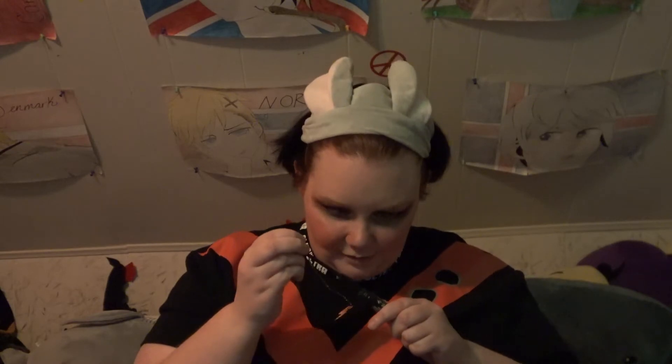Now we're getting into mascara — NYX Worth the Hype in shade black. Then I almost forgot — we're gonna do a little fun thing with the eyeliner again and make little X's in the corners of the eyes for Bakugo's orange X mark, but in black instead. There we go — cute.